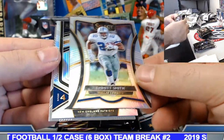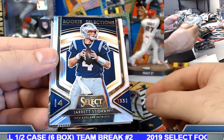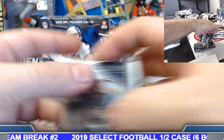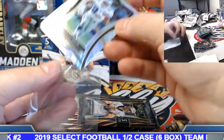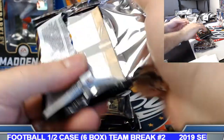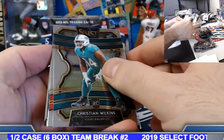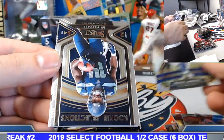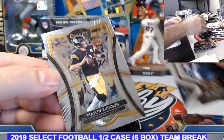Emmett silver. Stidham rookie selection silver. Dexter Lawrence silver rookie. DK rookie insert.